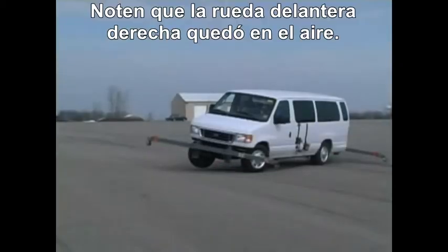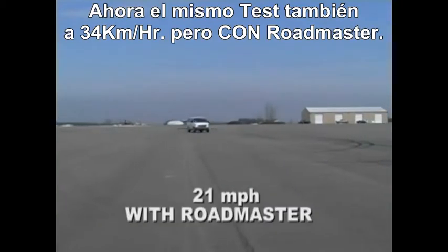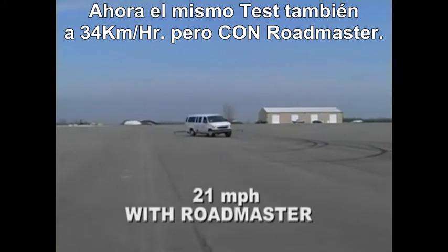Notice the right front wheel has lifted. Now the same test, also at 21 miles per hour, but with Roadmaster installed.